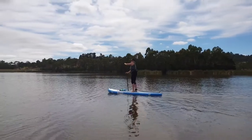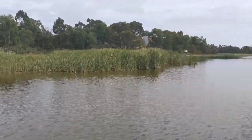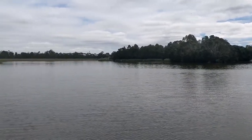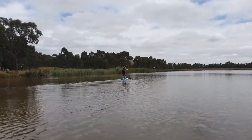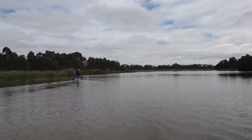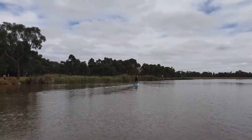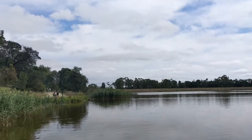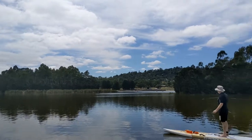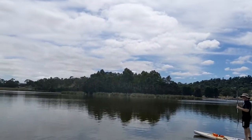We'll go around this way. I think we're coming up to the dam wall up here. It's much quieter out in this part.